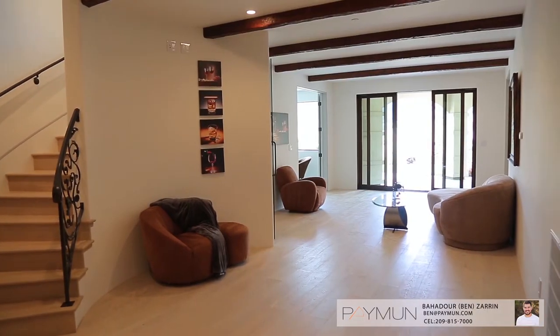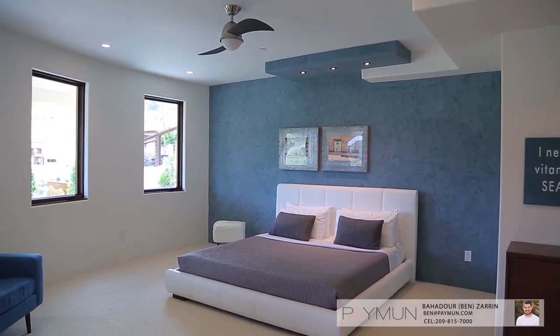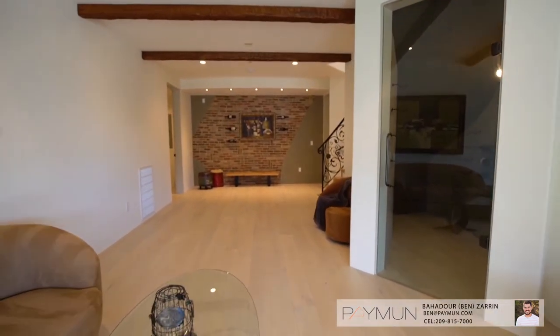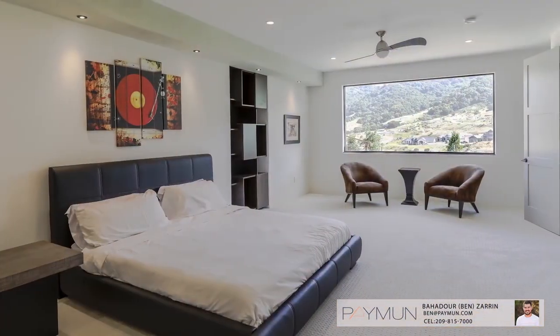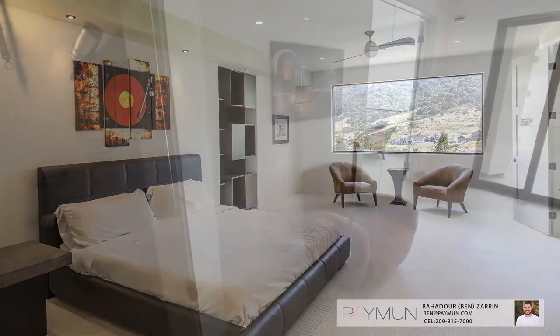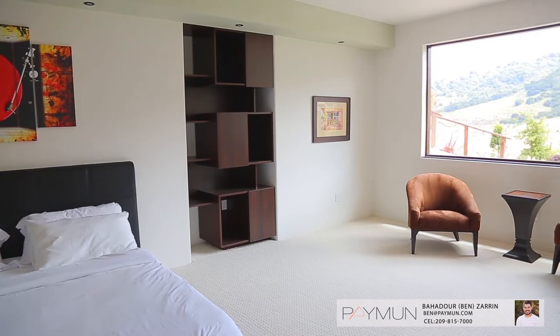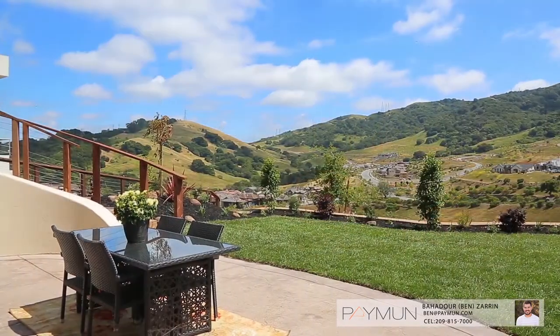On the lower level is a spacious second living room that can accommodate a home theater, game room, in-law quarters, or visiting guests with endless opportunities. A beautiful second master suite as well as a junior suite, laundry room, and wine cellar are also located on this level, with easy access to the beautiful backyard and views from every window.